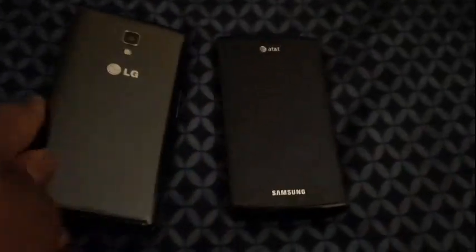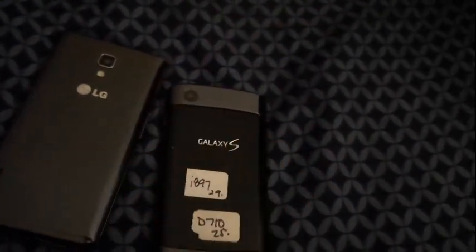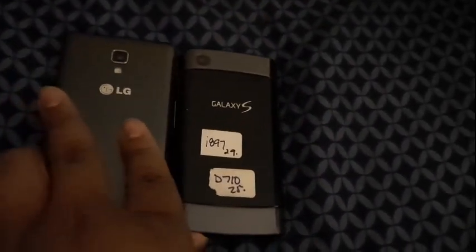Let me tell you, these little keys are still on — well, they're not. Anyways, this was the boot comparison between the LG Optimus F7 on Boost Mobile and the Samsung Galaxy S Captivate on AT&T.